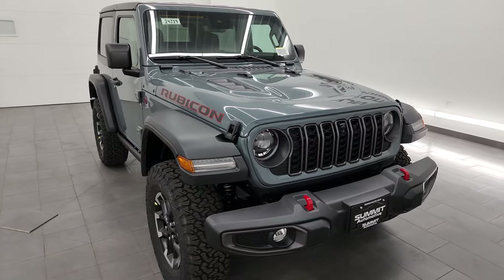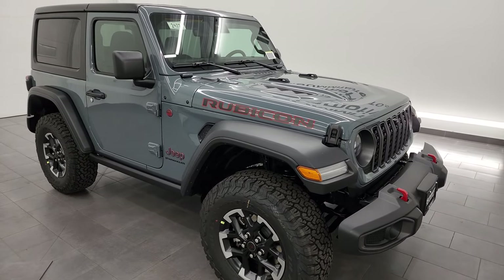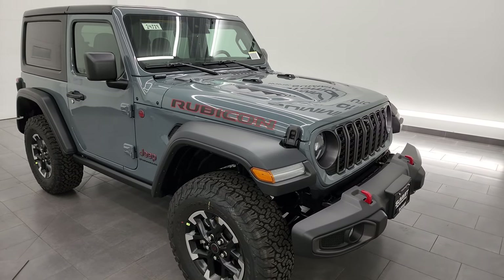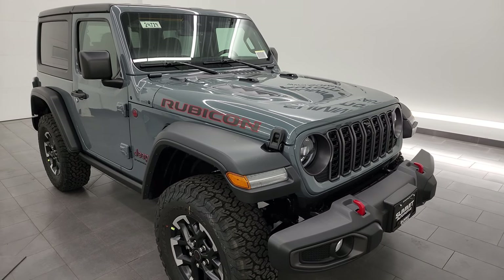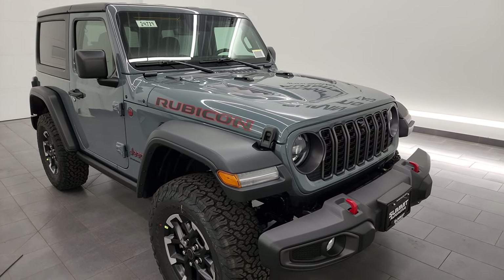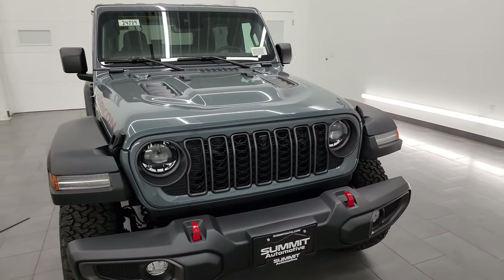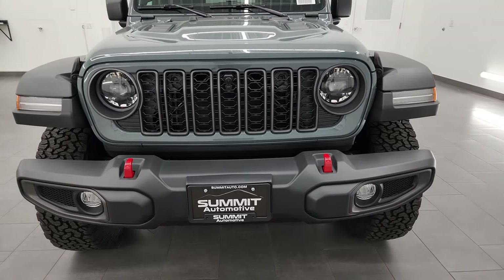I am super excited to go over this Jeep today because this is the all-new color for 2024, Anvil Clear Coat. It's the only color that was added to the lineup. It has replaced the very popular Sting Gray color — let me know in the comments below if you like the new Anvil color or if you wish that Jeep would bring Sting Gray back.